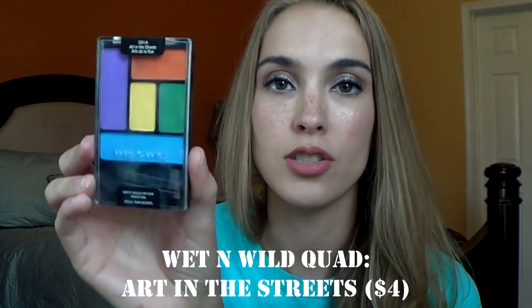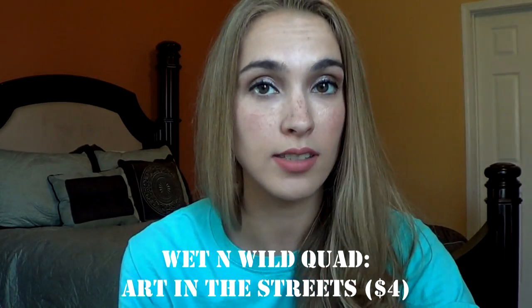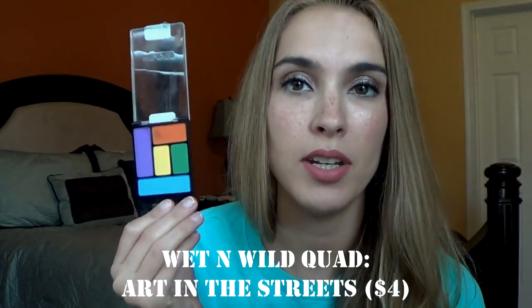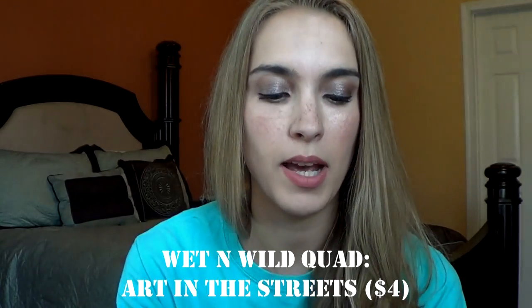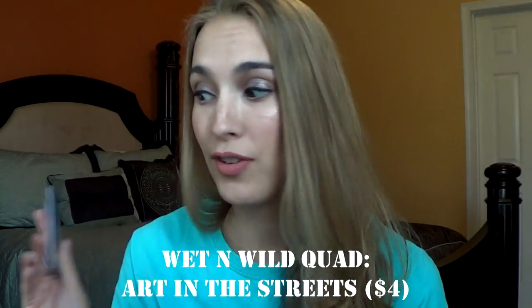Another Wet n' Wild palette I got for the holidays is called Art in the Streets. I used this for a fox costume that I wore this year. Let me know if you guys want to see that tutorial, especially around next year. I can definitely show you guys how I used this palette to do a fox face. It was pretty fun.